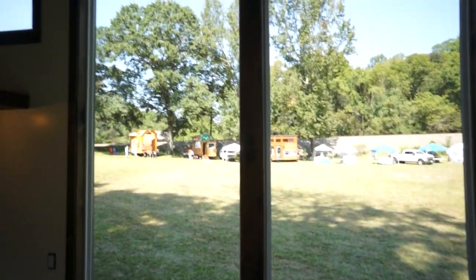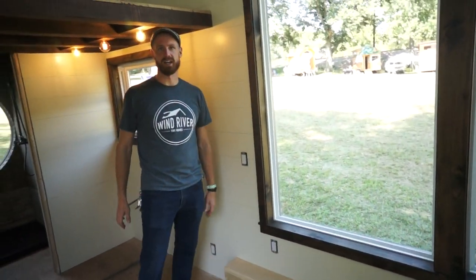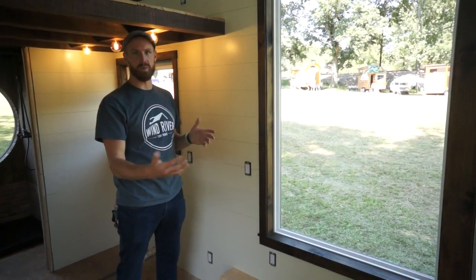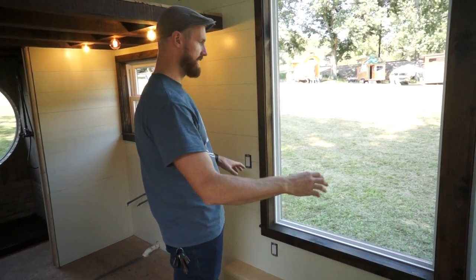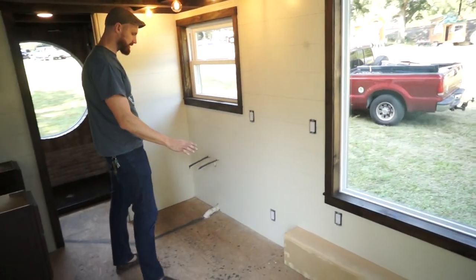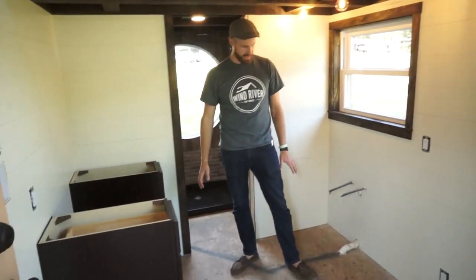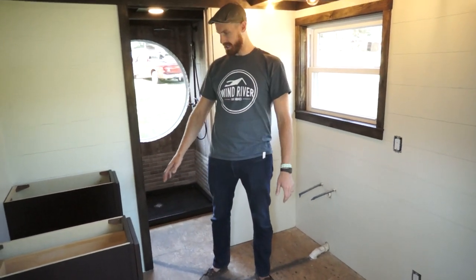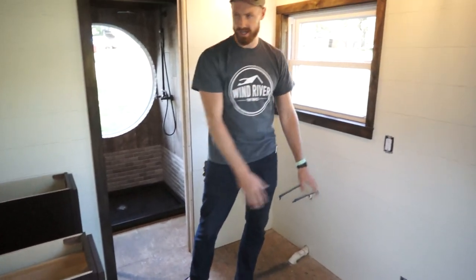I'll definitely include a photo from the outside so everybody can see. Right here he's actually going to have a custom weight rack — he's a weightlifter — so we're going to have a squat rack and a bench rack configured right in front of his window. The kitchen will be here; he'll have his sink right here in front of the window, a cooktop next to it, and an under-counter fridge right here.